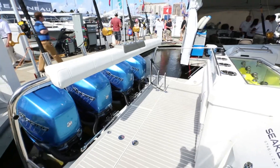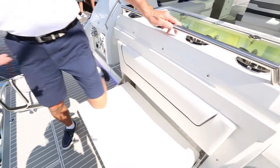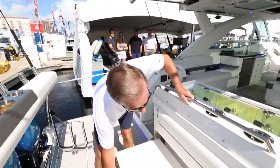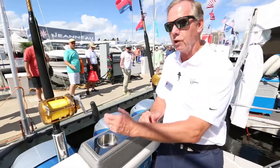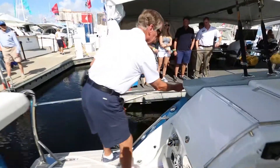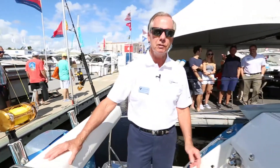I don't even consider this the swim platform — for me it's a staging platform. At Formula we've been doing this for a number of years. Here we can put down a seat, sit down and put on dive gear or snorkeling gear, watch the kids swim off the back. We've also incorporated an additional safety rail that comes out and attaches nicely — it's a very safe environment to be at rest.